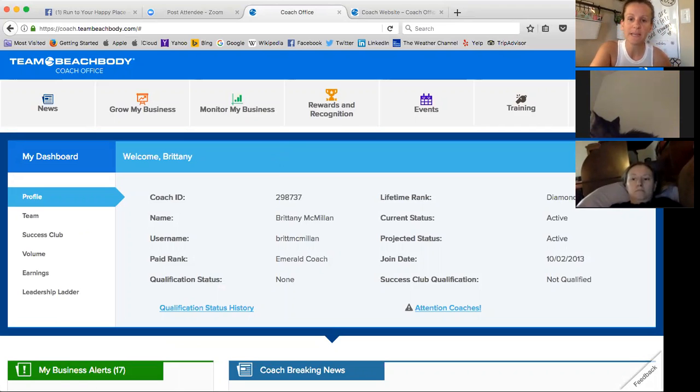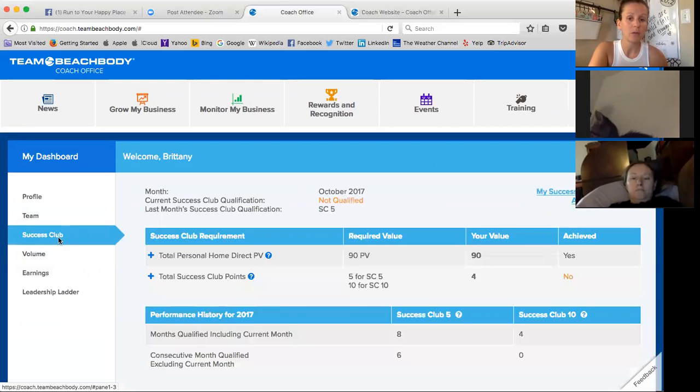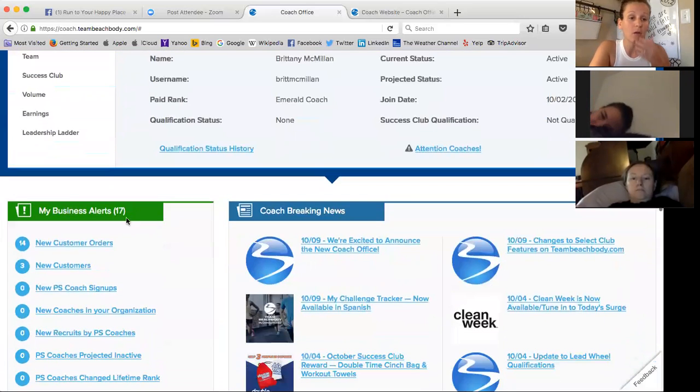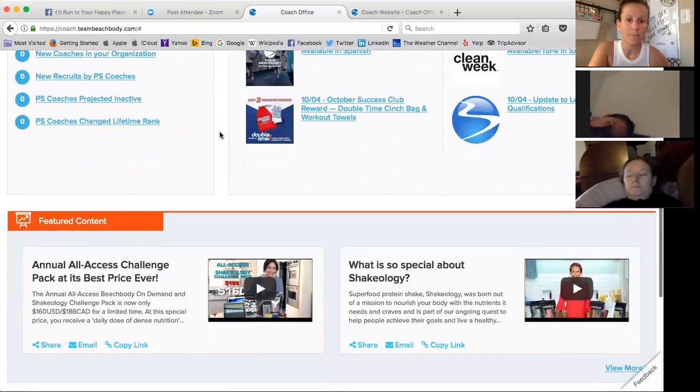Everything about your rank and all that good stuff is up here on your dashboard to start. You can quickly look at who your sponsors are, your upline star diamonds, and access their emails. You can look at your success club, your volume, your earnings, leadership ladder — all that good stuff. It's all there on your dashboard at your fingertips. When you scroll down, your business alerts and any coach breaking news are down here now, and it's got icons that go along with it. Before it just wasn't visually friendly, and now it really is.